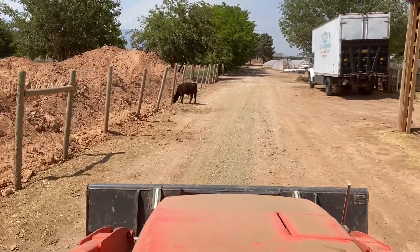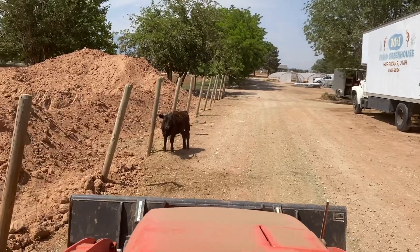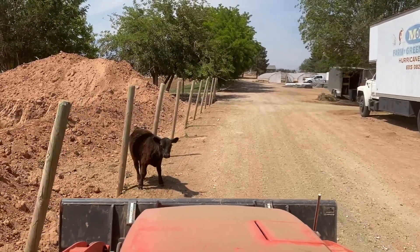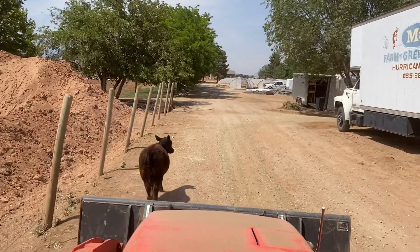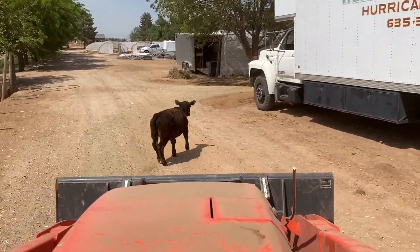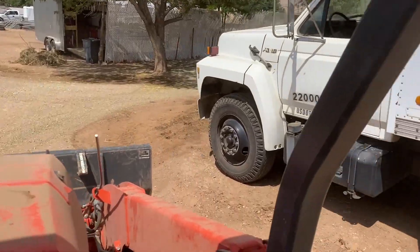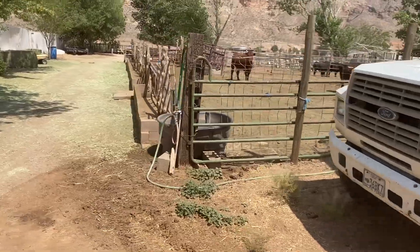There he is again — he's out every day. Go on, Houdini, go home. That little guy literally is out every single day.